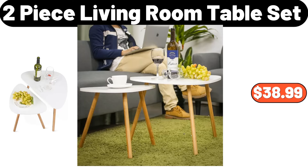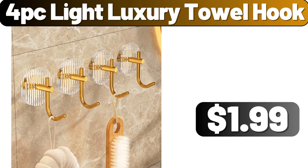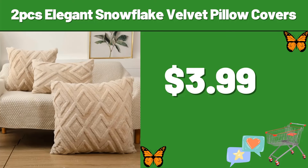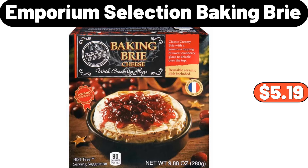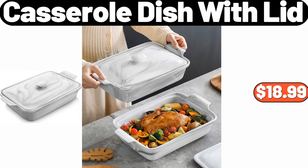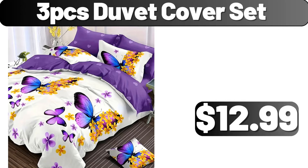Croft & Cast Iron Brazier, $24.99. 4-Piece Light Luxury Towel Hook, $1.99. 2-Piece Elegant Snowflake Velvet Pillow Covers, $3.99. 3-Piece Double Woven Basket, $14.99. Emporium Selection Baking Brie, $5.99. Casserole Dish with Lid, $18.99. 2-Piece Cookie Sheet Set, $8.99. 3-Piece Duvet Cover Set, $12.99.